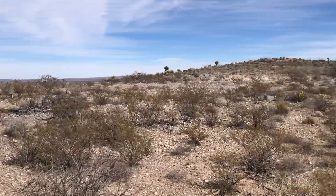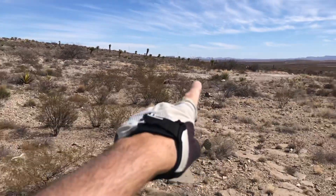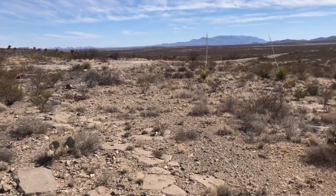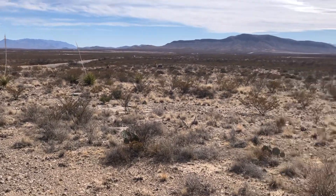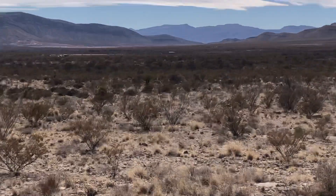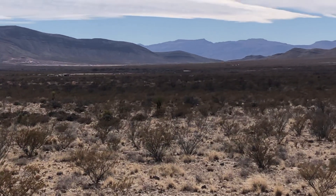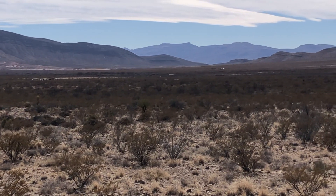So this looks like some kind of main road. My bike is on the ground right there. Let me show you the scenery a little bit. That's facing south — we're not too far from the Mexican border. The Rio Grande is somewhere out there.